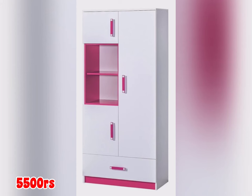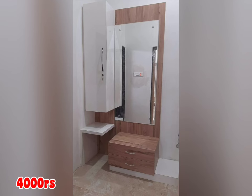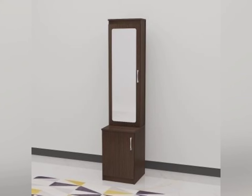Dressing tables have a wide variety of uses and purposes. You can use this beautiful piece to store all your personal accessories, clothes, and other items, because they come with a chest of drawers, allowing you to store things in an organized manner. It not only adds elegance and magnificence to your room but also serves as a great utility furniture item.